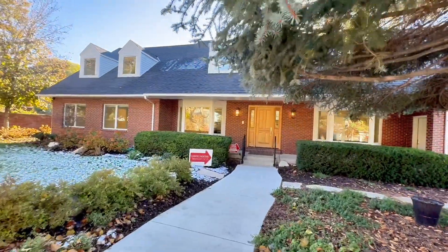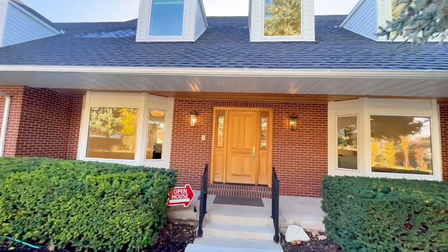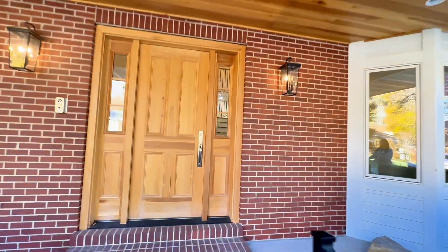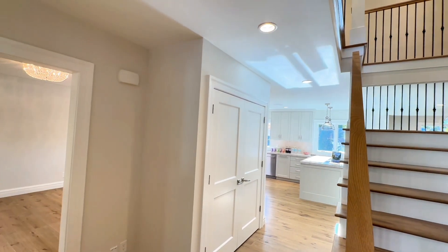We are at 2508 East Murray Holiday Road in Holiday, Utah. If you don't know, Holiday is one of my favorite cities in Utah. We just walked in the front door — you can see the property opens up and it's beautifully renovated.